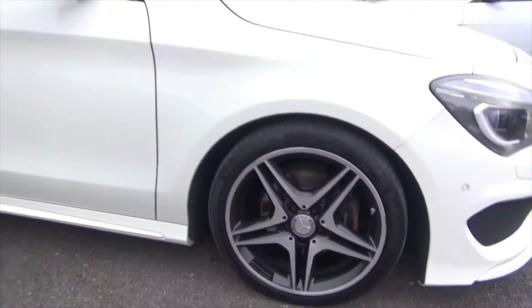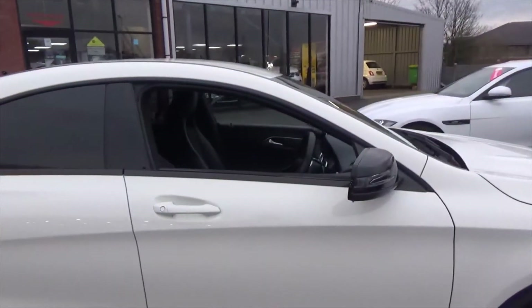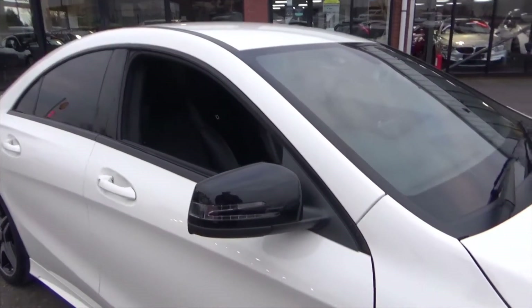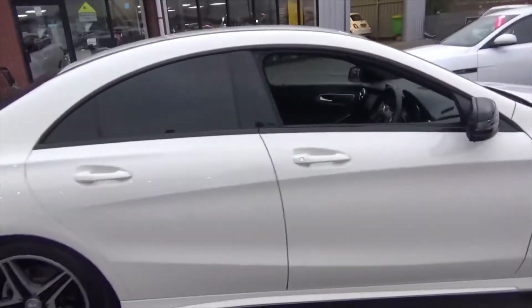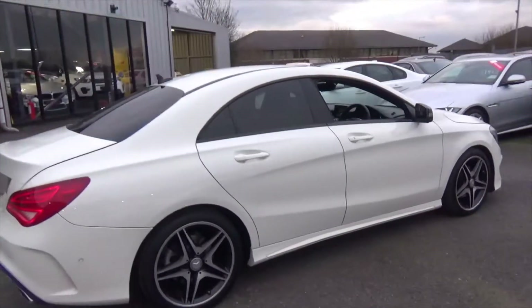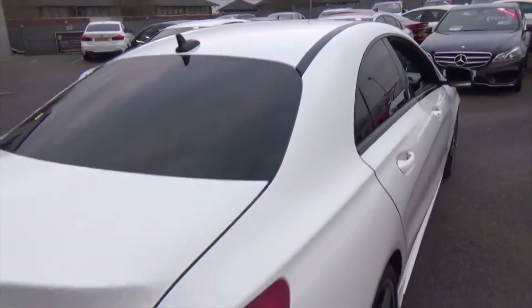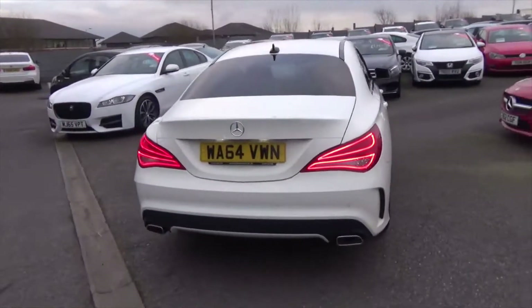They're riding on nice tyres throughout. Following through, you've got the full gloss black window surrounds, gloss black mirror caps, privacy glass to the rear, and the gloss black roof bars on there as well — just giving the car a very nice aggressive look.